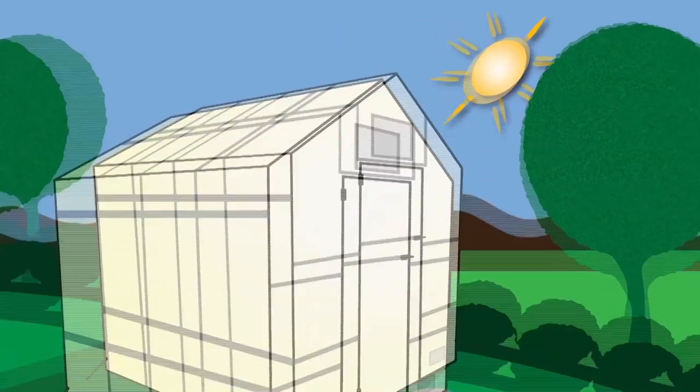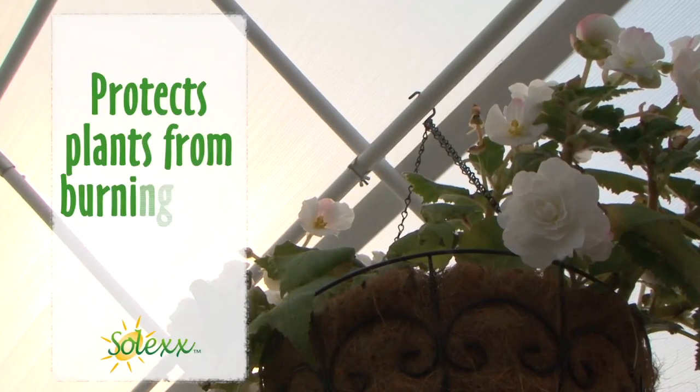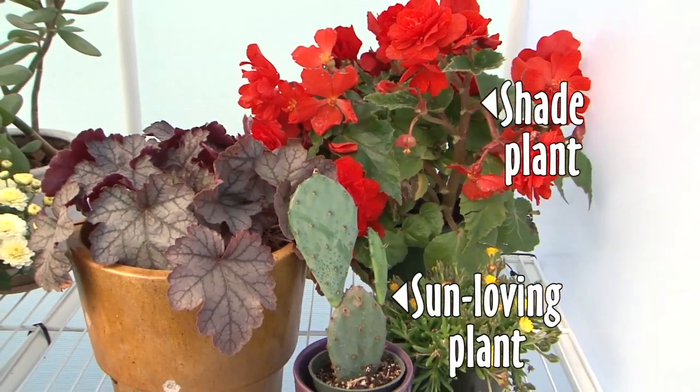Light diffuses as it enters the greenhouse, creating a bright scattered light that reaches all plant surfaces. Solex protects plants from burning and eliminates shadows, so shade and sun loving plants can grow right next to each other.